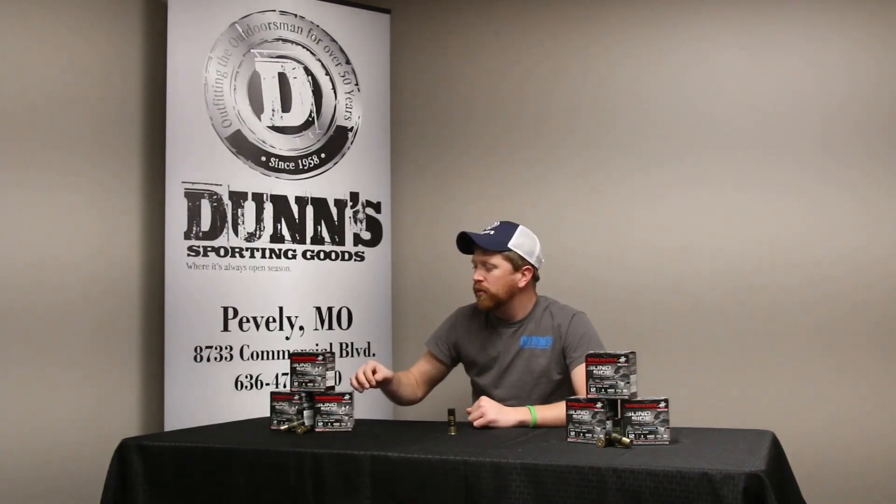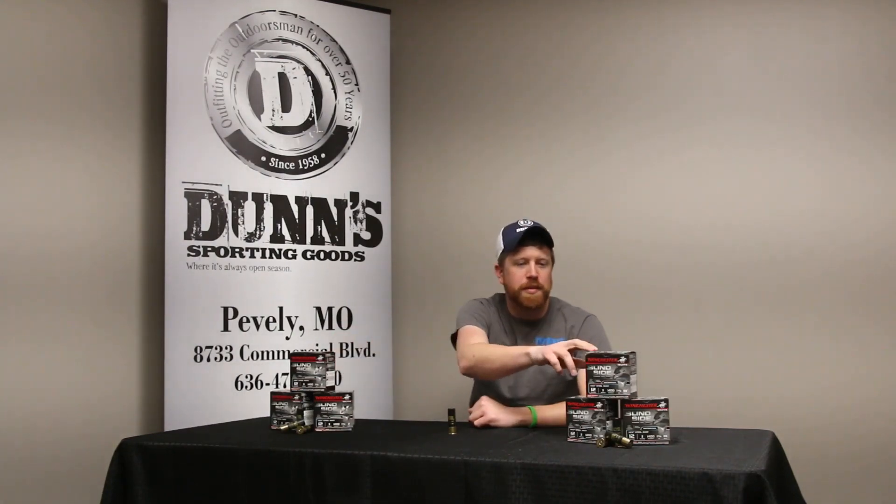Hey guys, I want to go over a great deal we've got going on. Winchester Blindside Shells — there's a 12 gauge, 3 inch, 1 and 3/8 ounce. We've got them in a 2 shot and a BB.